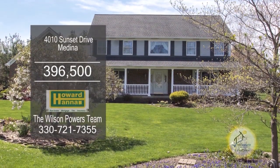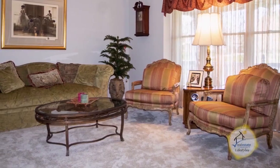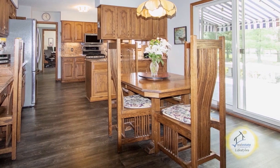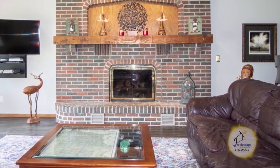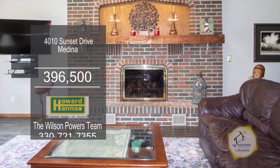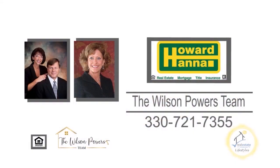This colonial in Medina offers four bedrooms and two and a half baths. French doors open to the formal living room. The gourmet kitchen features granite counters and stainless steel appliances. The spacious great room is complemented with a gas-locked fireplace and custom built-ins. The cozy loft area has built-ins. For more details, contact the number one Medina real estate agents, the Wilson Powers Team.